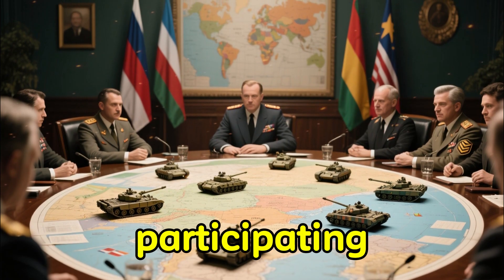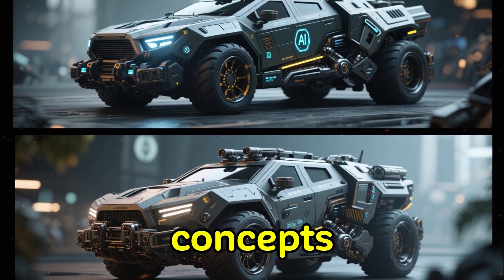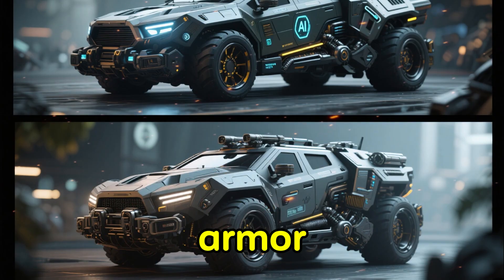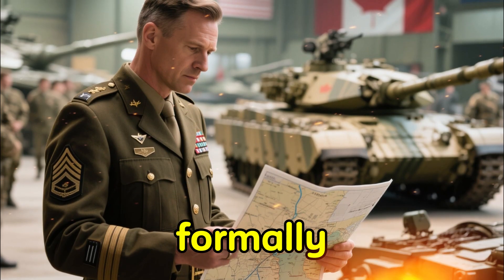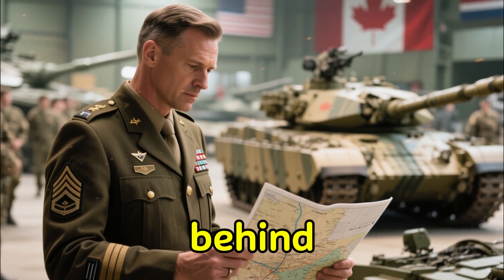Canada is also participating in discussions about next-generation NATO tanks. Several NATO allies are developing concepts for future armored vehicles that incorporate hybrid engines, advanced AI-driven targeting systems, and modular armor that can be swapped depending on mission type. While Canada has not formally committed to replacing the Leopard 2 yet, it's keeping a close eye on development to ensure its forces do not fall behind.